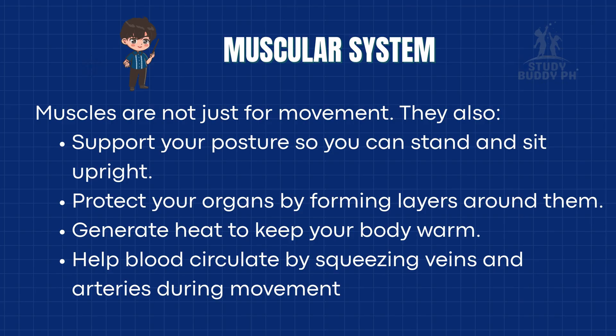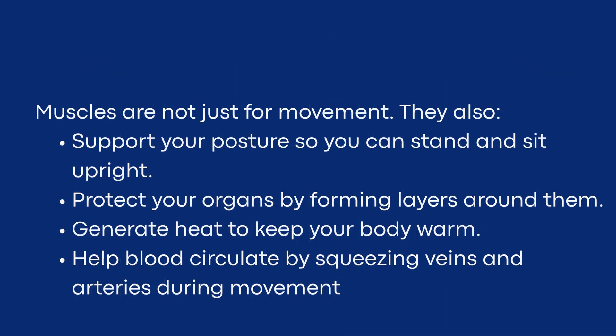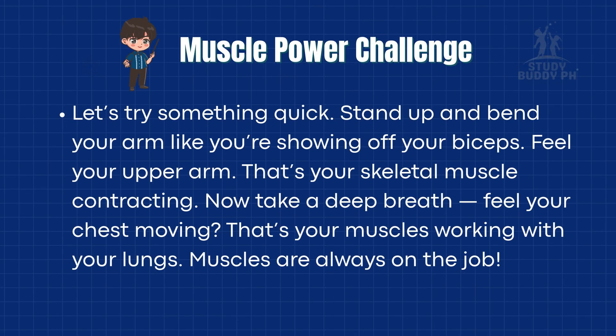Muscles are not just for movement. They also support your posture so you can stand and sit upright, protect your organs by forming layers around them, generate heat to keep your body warm, and help blood circulate by squeezing veins and arteries during movement. Let's try something quick. Stand up and bend your arm like you're showing off your biceps. Feel your upper arm — that's your skeletal muscle contracting. Now take a deep breath. Feel your chest moving. That's your muscles working with your lungs. Muscles are always on the job.